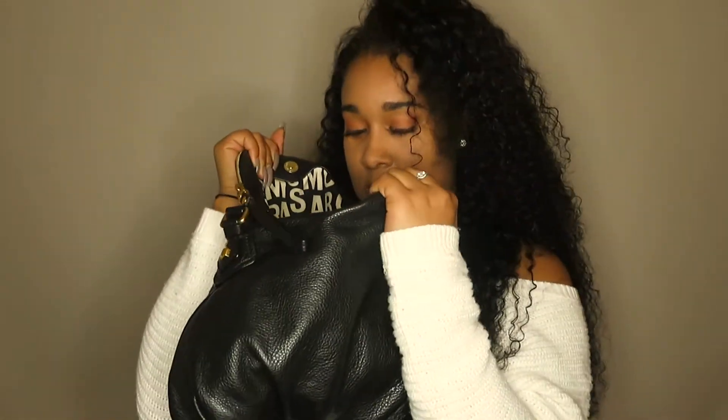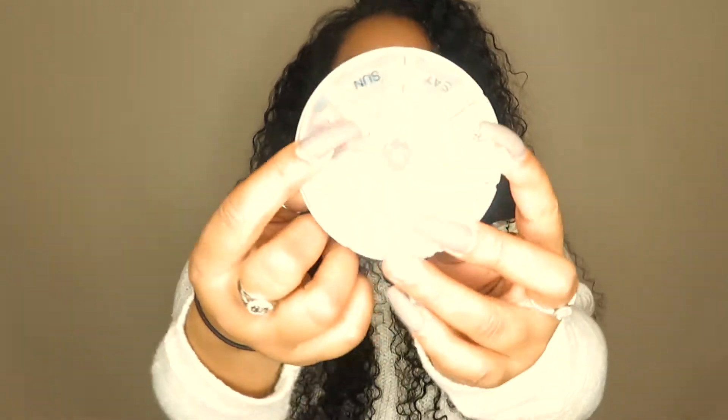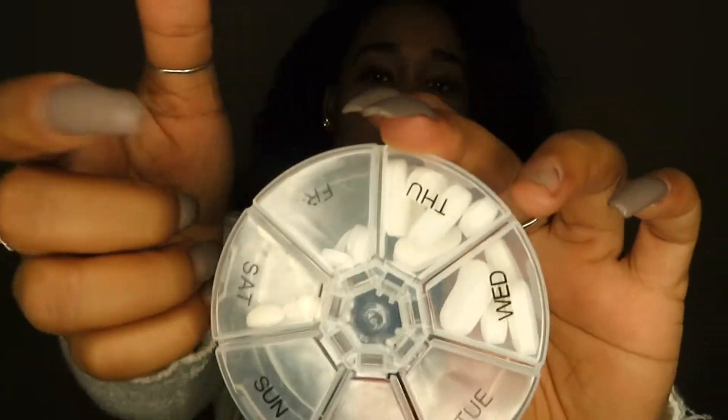It looks kind of junky but we're gonna go through it. First thing is my phone — always in there, wherever I go. Then I have medicine: this is a Monday-through-Sunday pill pack. I have a multivitamin, melatonin, vitamin B, and Motrin. You never know when you're gonna get a headache, and girls we just have to keep medicine around. If you travel or go places and it's hard to fall asleep, you gotta carry melatonin sometimes.